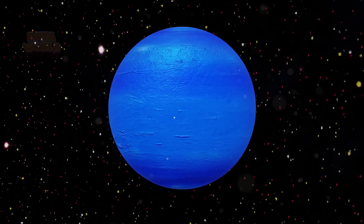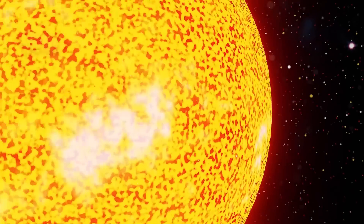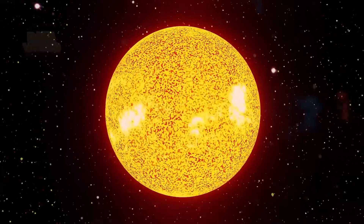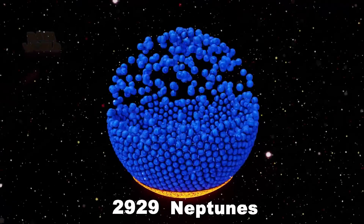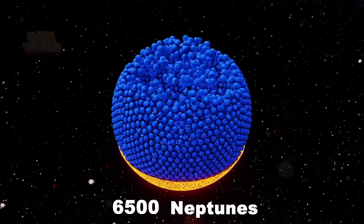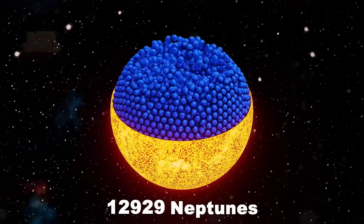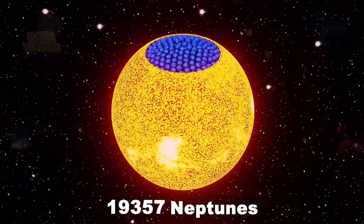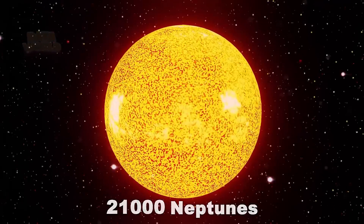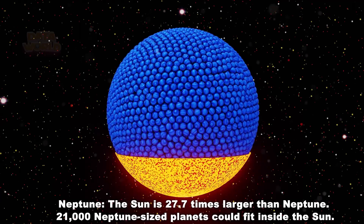How many Neptunes can fit in the Sun? 21,000 Neptunes. The Sun is 27.7 times larger than Neptune, and 21,000 Neptune-sized planets could fit inside the Sun.